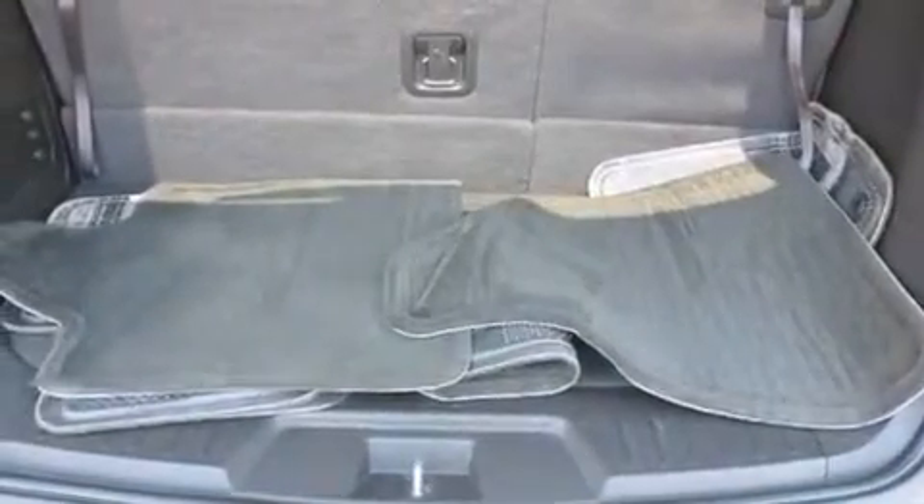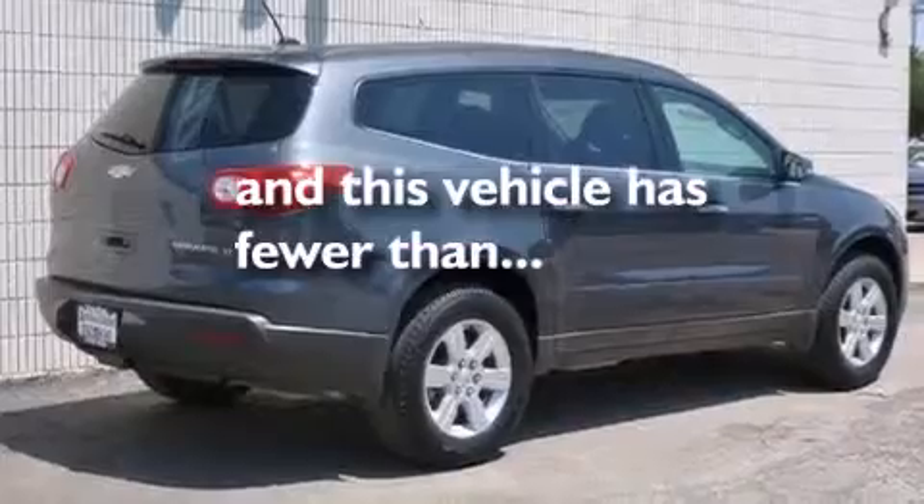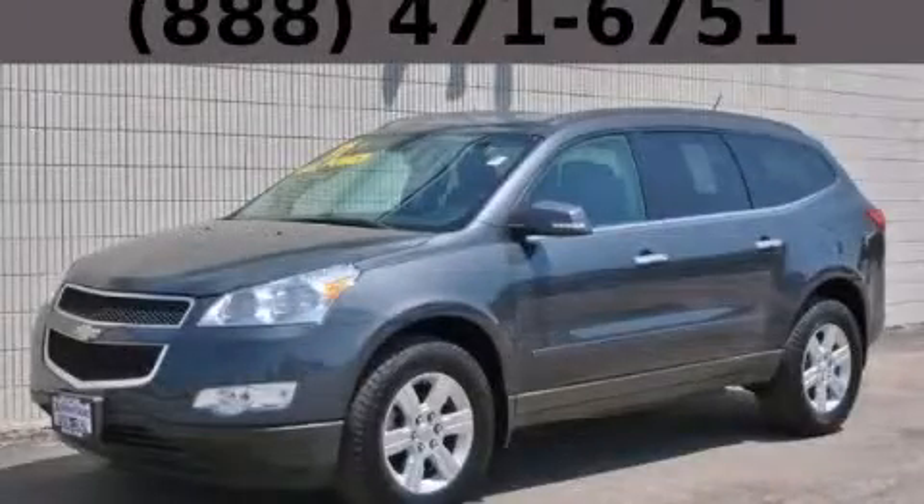Air conditioning with automatic climate control, cruise control, and a rear parking aid. This vehicle has fewer than 37,000 miles on the odometer. Stop by today and test drive this automobile for yourself.